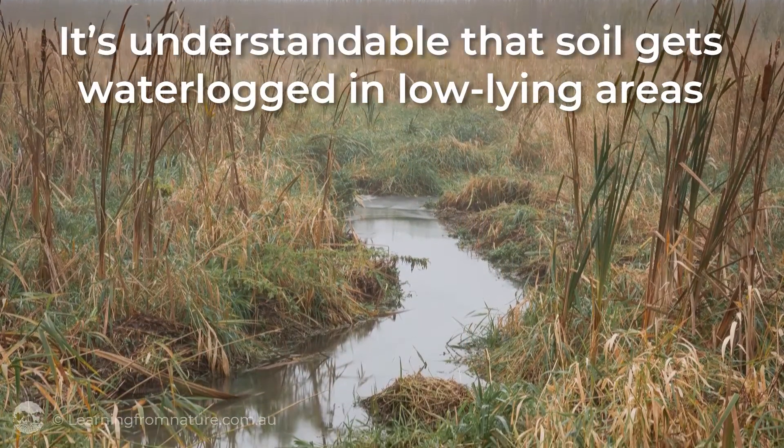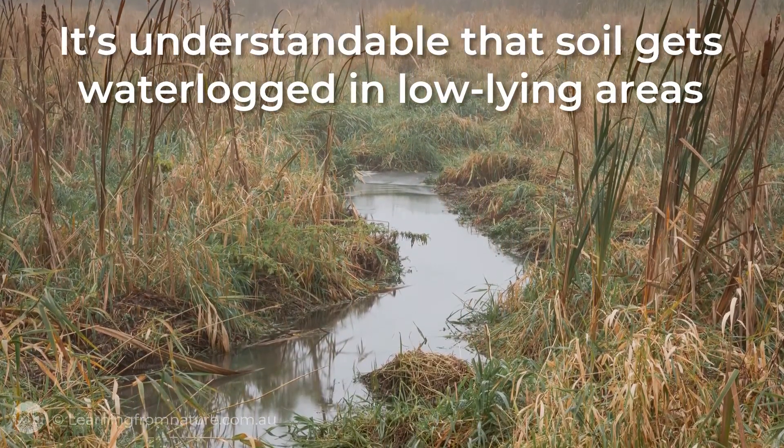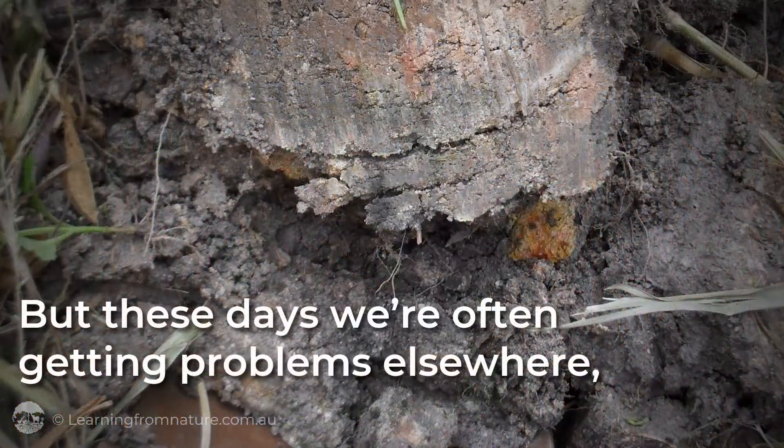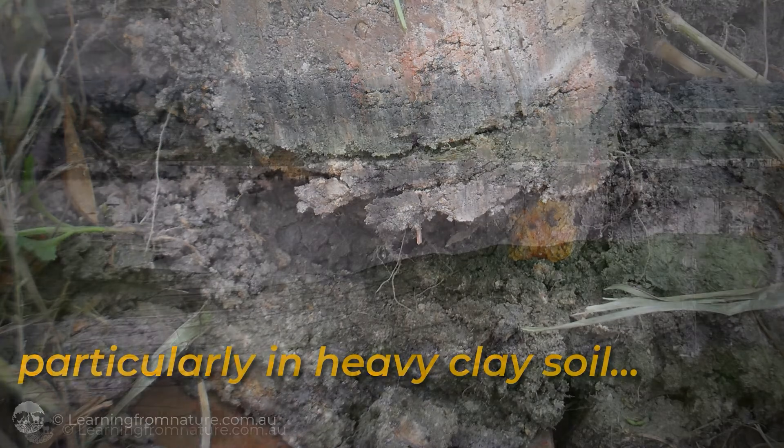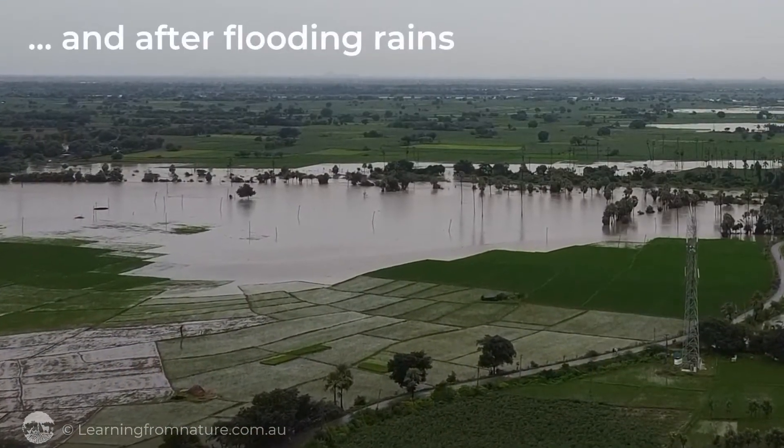It's understandable that soil gets waterlogged in low-lying areas. But these days we're getting problems elsewhere, particularly in heavy clay soil and after flooding rains.